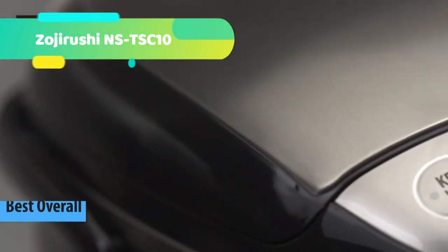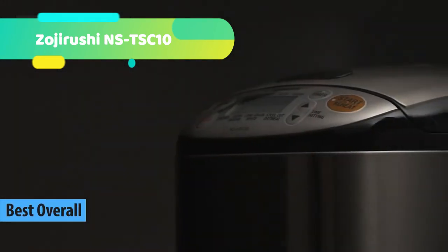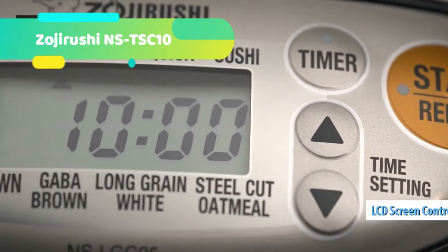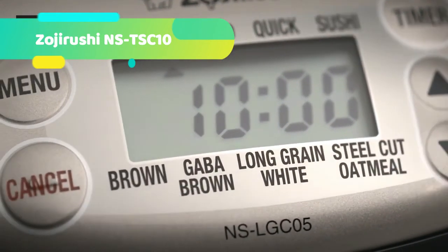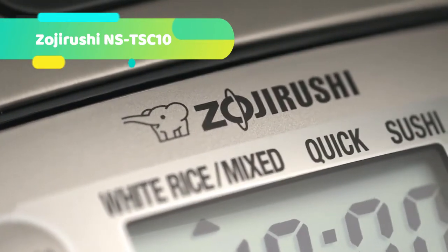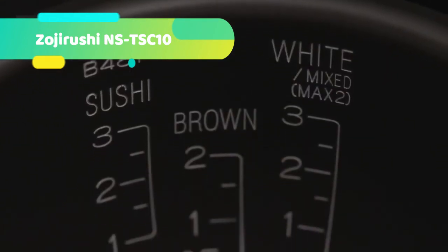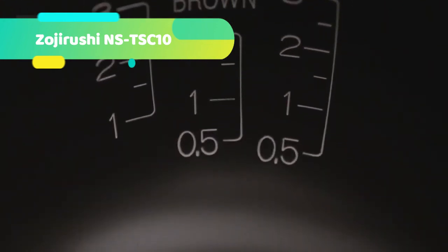At number 1 we have the Zojirushi NST-SC-10. Measuring only 10.10 x 8.50 x 14.00 inches, the NST-SC-10 Mikam rice cooker is Zojirushi's smallest one yet. But that doesn't mean it falls short of the amazing high-tech features the manufacturer is known for, which is why it was named the best small Zojirushi rice cooker on the market. The NST-SC-10 holds all the desirable Zojirushi innovative features, including fuzzy logic technology, delay timer, LCD display, and a wide array of menu settings including white/sushi, mixed, porridge, sweet, brown, steam, quick cooking, and cake.